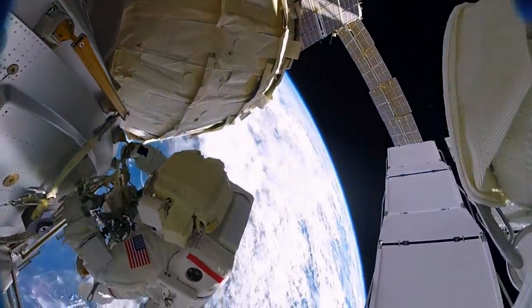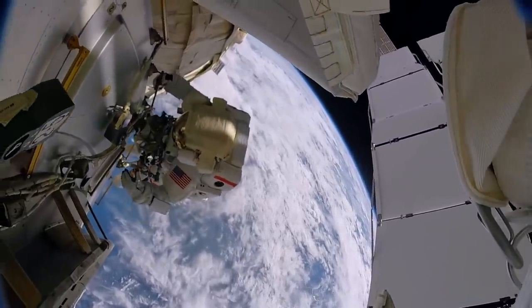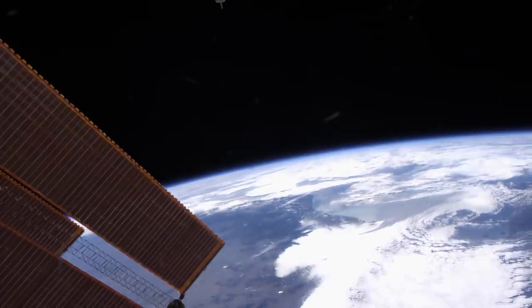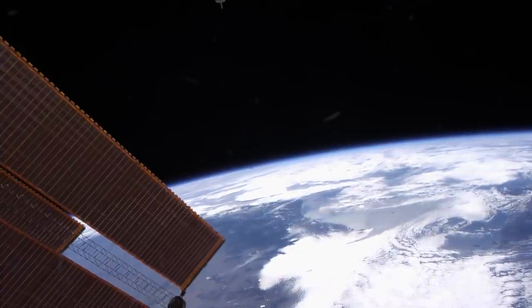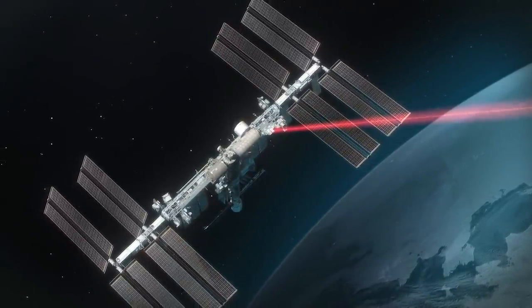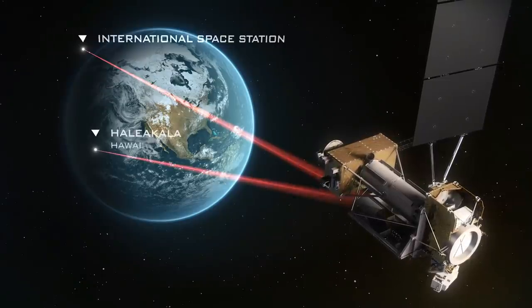So what will the LCRD actually be used for? As part of the technology demonstration, it will relay data from the ISS to Earth at much greater speeds than currently possible. Because the ISS is orbiting so close to Earth, it's only ever in view of ground stations for very short periods of time. However, if it is relaying data to the LCRD, which is high above the Earth, it will remain in view of the LCRD for half of its orbit, and so can relay data to it for much longer periods of time.